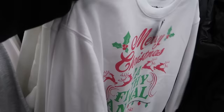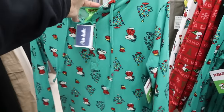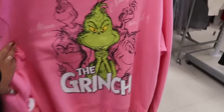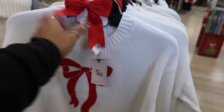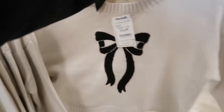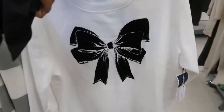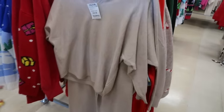Ho ho ho — all these tops are $17. What is this? Oh, a onesie — $17. Look at these skirts, $15. That's a funny-looking skirt — Sincerely Jules, $17. That also comes in black with the black bow, or you can get the bigger bow version for $17.